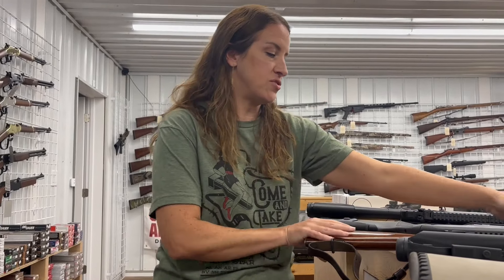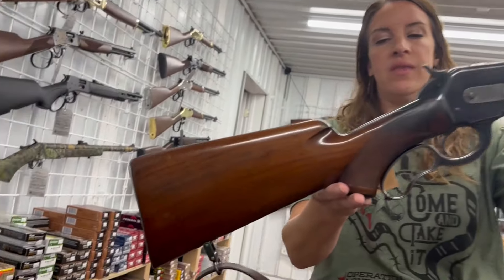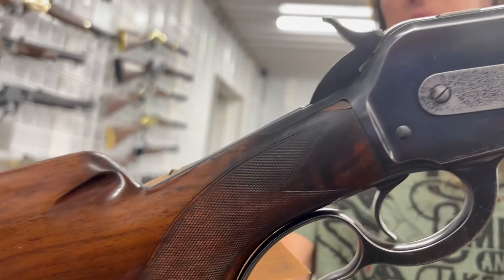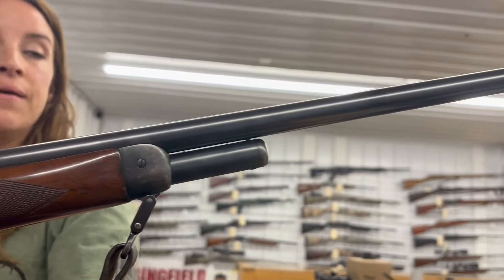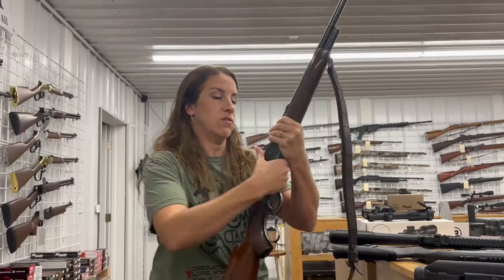I have a Winchester 71, 348 Win. This is a lever action, 24 inch barrel. This is a beautiful gun — 1938. This is consignment and it is $1,700. That is a cool rifle.